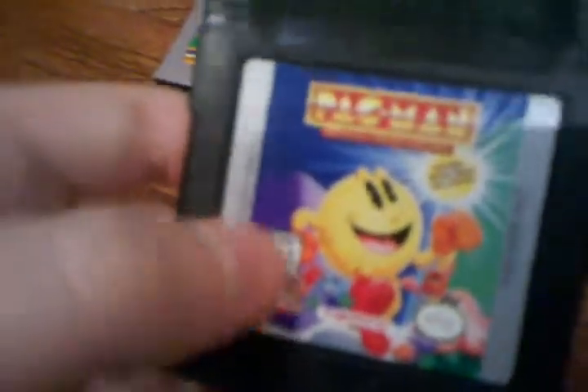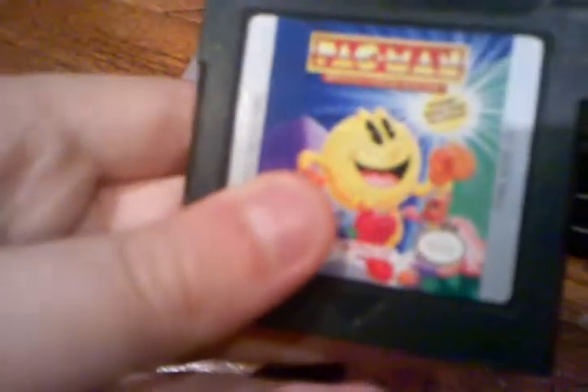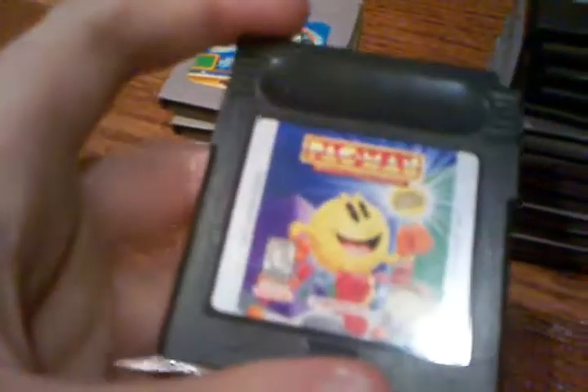Here we have Pac-Man Special Color Edition. I had this game before but the label was destroyed, and I wound up getting this copy at a garage sale, so I figured why not switch out the copies. We also have Matchbox Construction Zone — it was only about a buck and it was a Game Boy game I didn't have, so I picked that up.